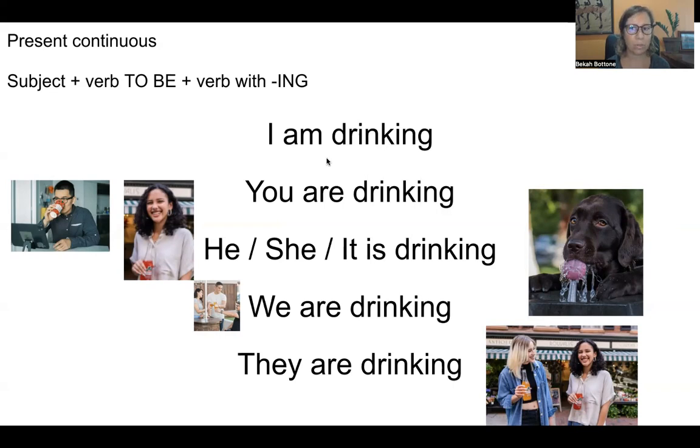Repeat after me. I am drinking. You are drinking. He is drinking. She is drinking. It is drinking. Here, 'it' can be the dog — we don't know if it's a girl or a boy.